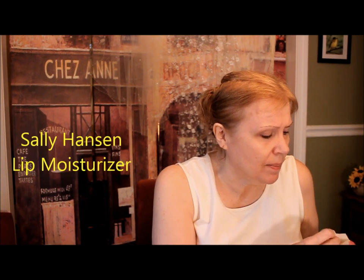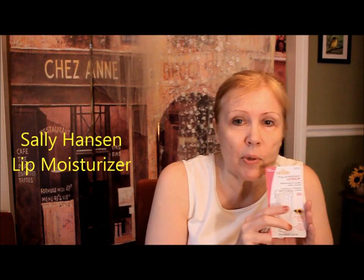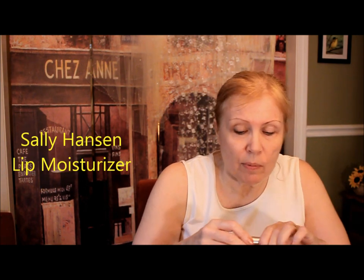You're going to want to moisturize your lips. This is a Sally Hansen Lip Moisturizer. You definitely want to put all of these primers and moisturizers on before you put your lipstick on. With lip moisturizers, you want to go around the line — you want to go outside of the line — because you really want to moisturize those tiny little lines that go towards your lips.